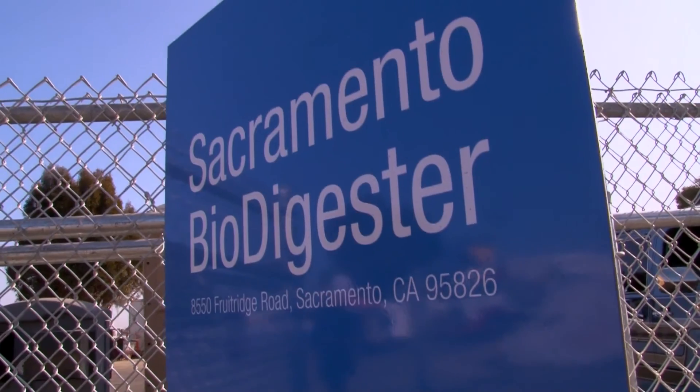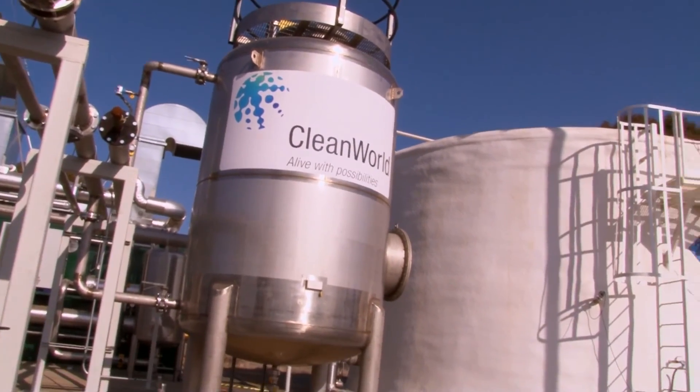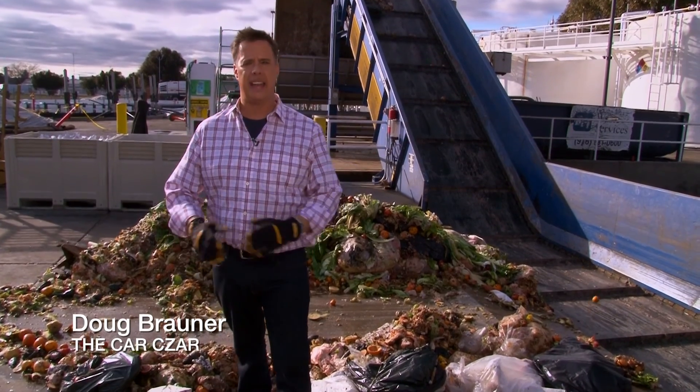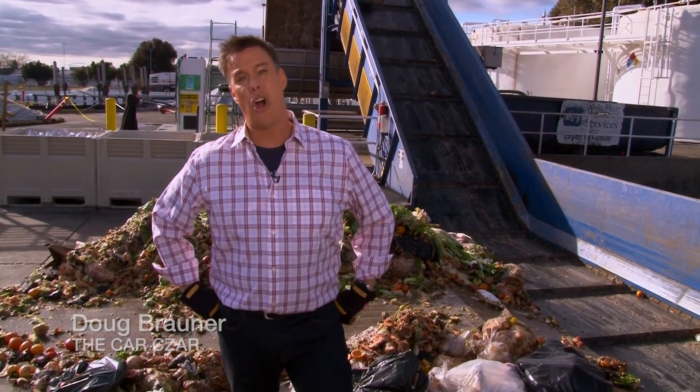This is the Sacramento biodigester — cutting-edge stuff. And quite simply, the goal is to take this, put it into that, and then put it into a car.